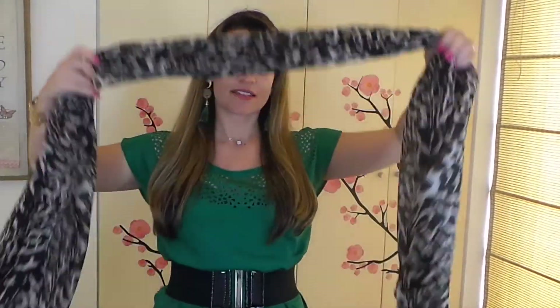Esa fue toda la ropa que compré. Ahora compré un par de accesorios — no podía faltar una bufanda animal print, o una pashmina como le dicen acá. Me pareció hermosa, ahora que nos va a llegar el invierno la podemos usar. Está bella, me encantó.